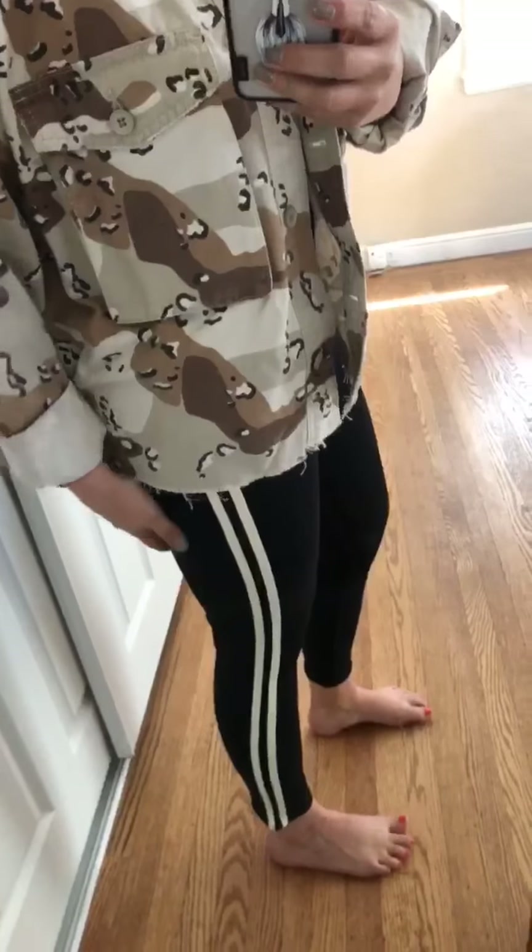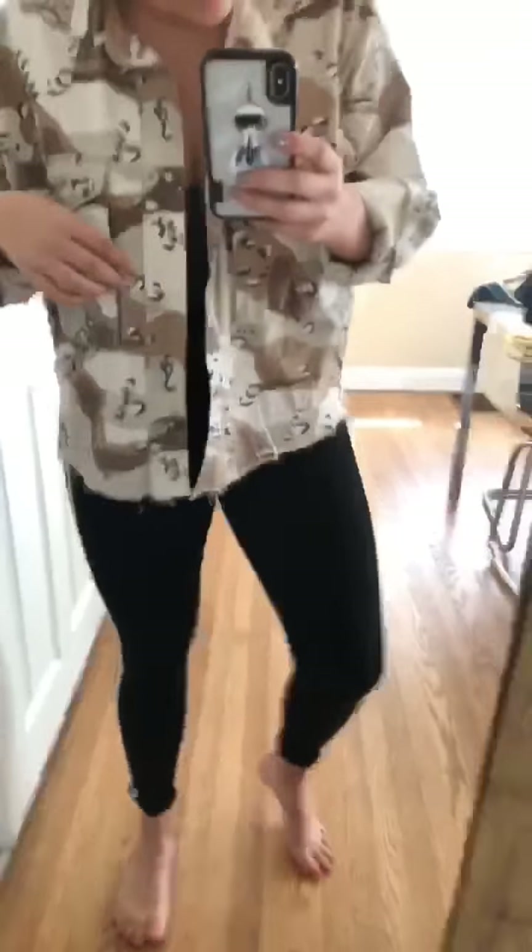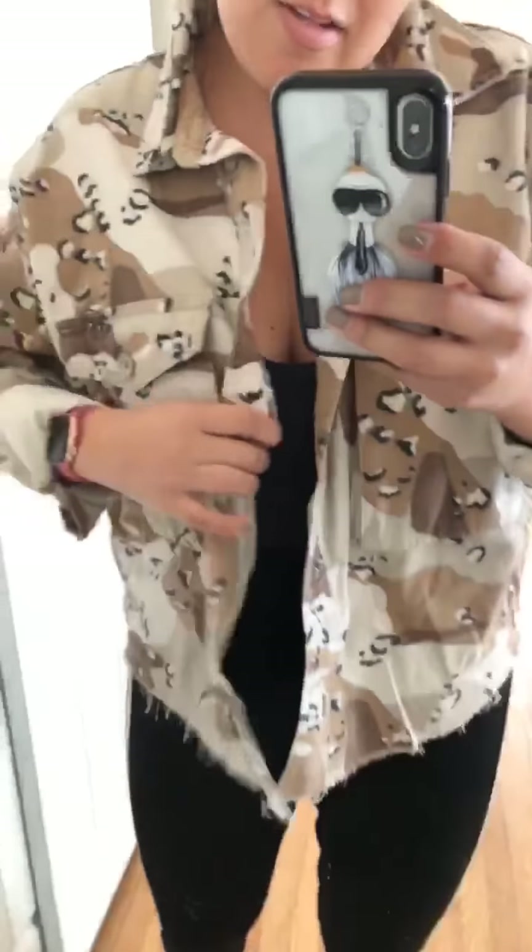These are Topshop with the white stripe pockets. I also got these Topshop jeans — I've never tried them before but I'm loving them. My friends all told me to get them; I think they're the Jamie style. And then I got this camo shacket — a shirt jacket — it's a little bit lighter weight and I love it.